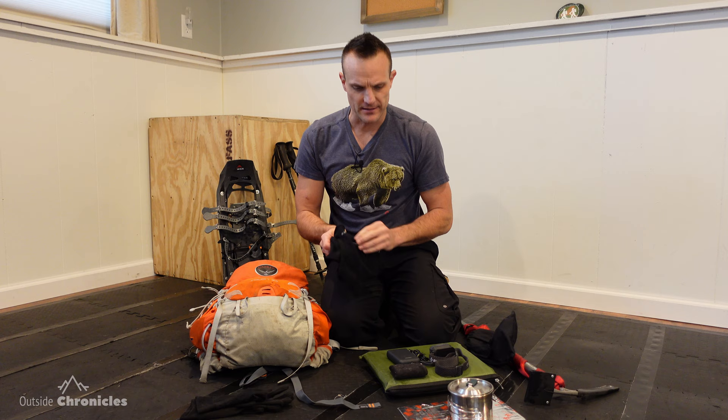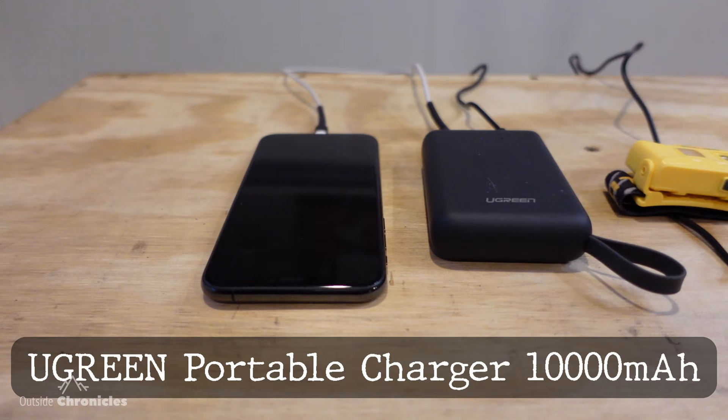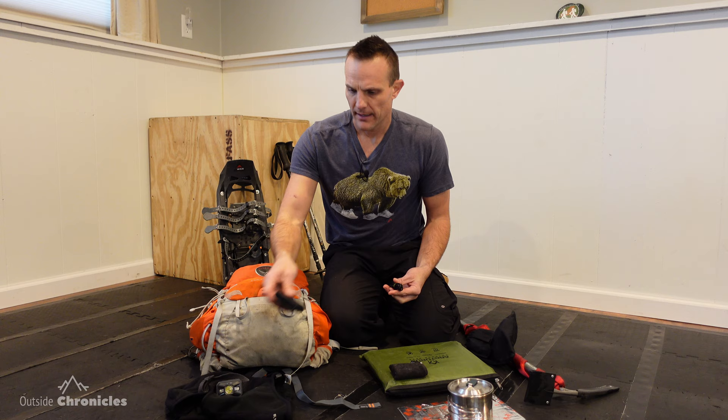I'll also carry an extra headlamp, and in addition to that, a small battery pack. This is a Ugreen 10,000 milliamp battery pack that I can use to recharge my Nitecore headlamp, a phone, or my watch. It's very lightweight and will recharge things a couple of times over. Don't forget cables for your headlamp, GoPro, and phone — remember your USB cables.